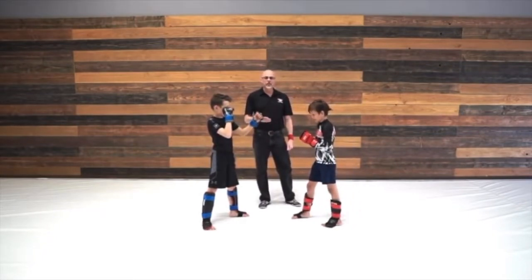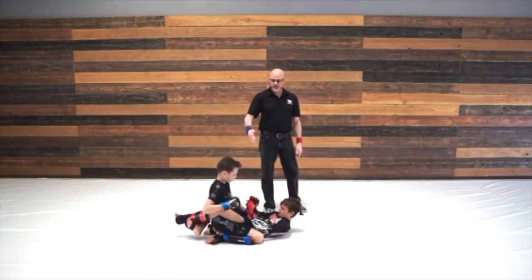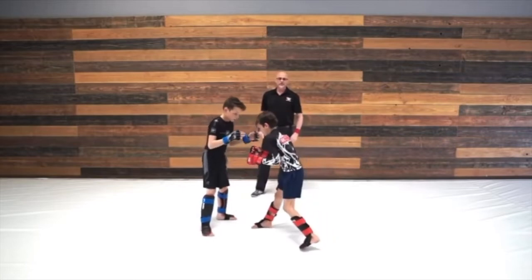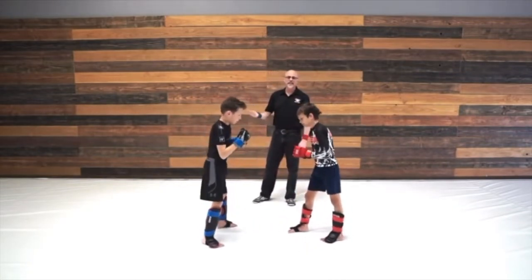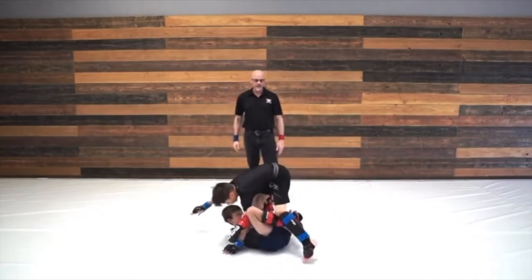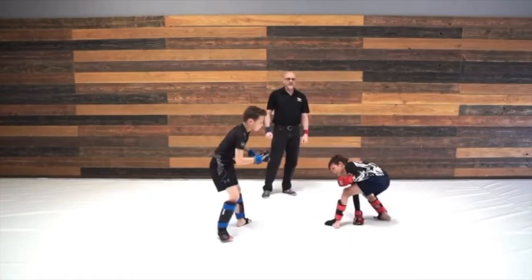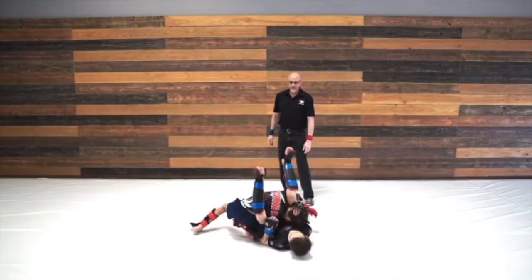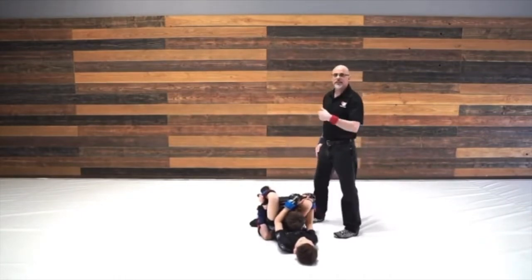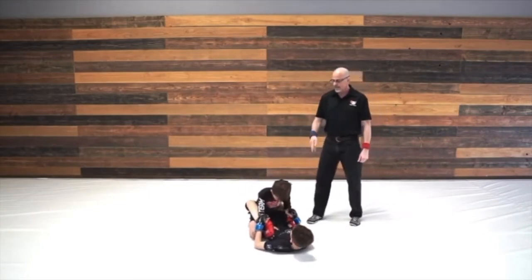Other instances where the athlete can get takedown points: if red pulls guard, blue simply has to land in a top control position for three seconds to get two points. However, if red pulls guard but plays guard effectively, keeping blue from obtaining a top control position, he's denying blue the opportunity to score. If red sweeps blue and gets the top position for three seconds, he will get the two points. Finally, if a takedown is initiated but lands in a near submission, blue cannot get the takedown points because he doesn't have control. Red will get two points for the near submission. When blue escapes the submission, he will get the two takedown points.